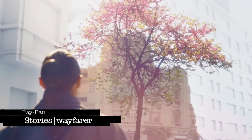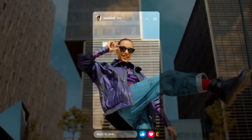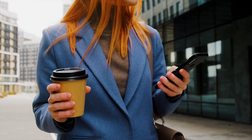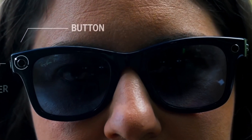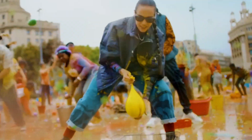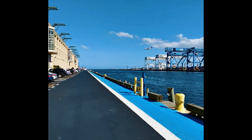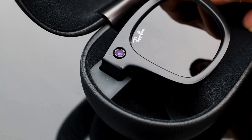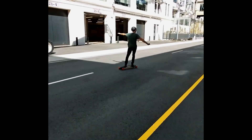Ray-Ban Stories Wayfarer. Capture the extraordinary moments of your life in a whole new way with the incredible Ray-Ban Stories Wayfarer. It's time to break free from the confines of your phone and immerse yourself fully in the experience. With dual 5-megapixel cameras, you can effortlessly snap photos and shoot videos hands-free, all while staying completely in the moment. The automatic light adjustment and stereoscopic photo depth ensure your content is consistently stunning. With a rechargeable battery that lasts up to 3 hours and 4-gigabyte flash storage, you'll never miss a moment.